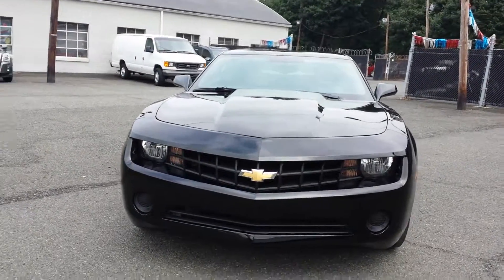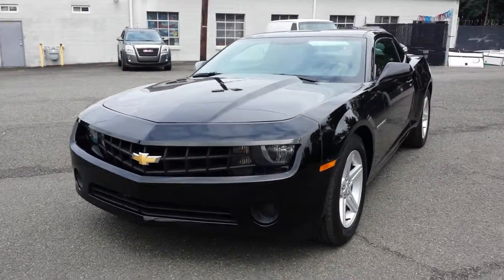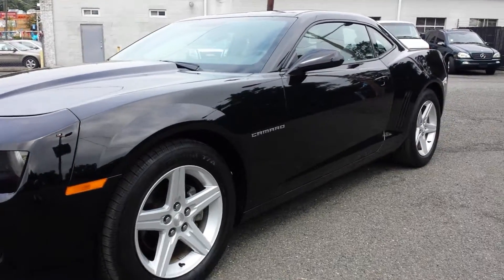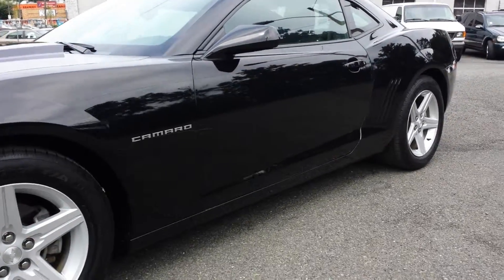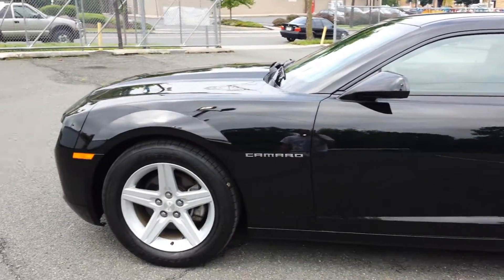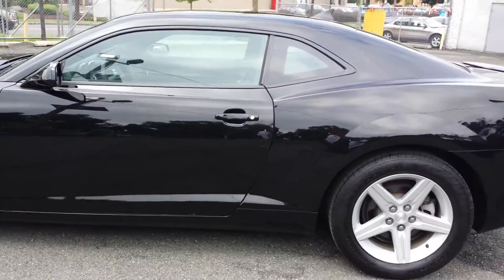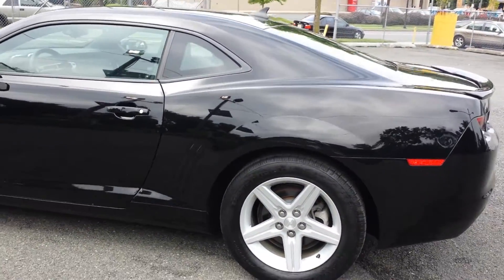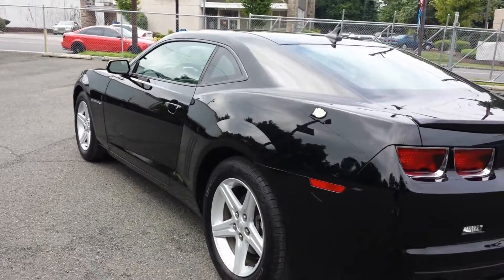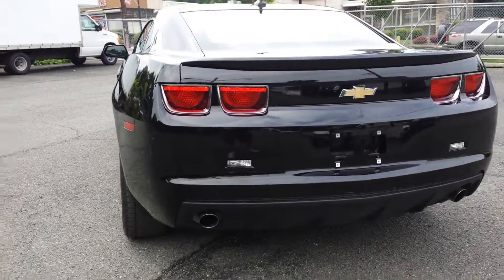Hey folks, Northleaf Leasing here. This is a 2012 Chevy Camaro with 37,000 miles — truly a nice car, black on black, automatic, alloy rims. Beautiful vehicle. Full profile, spoiler in the back. This is a beautiful car.